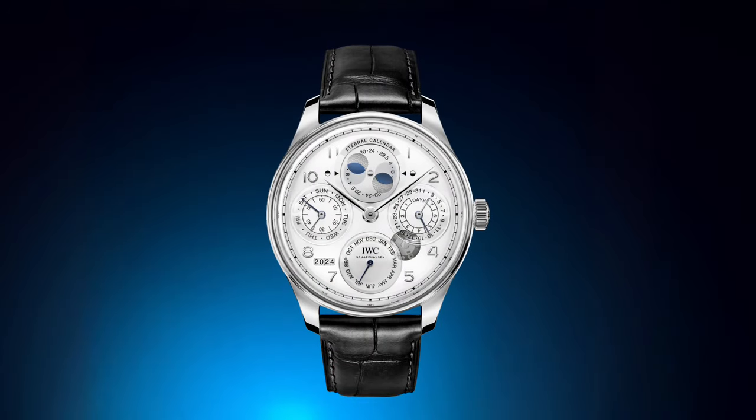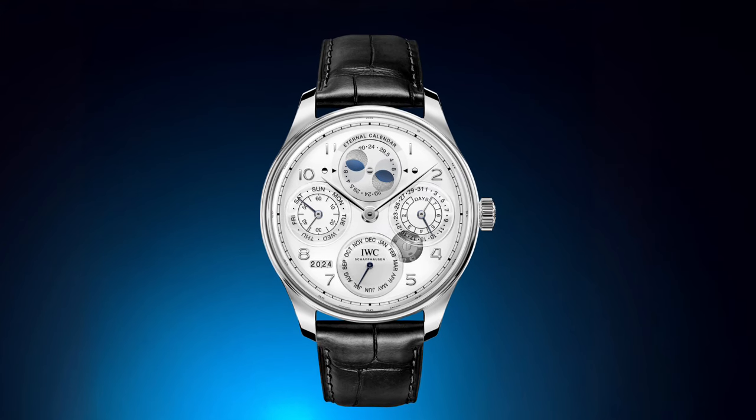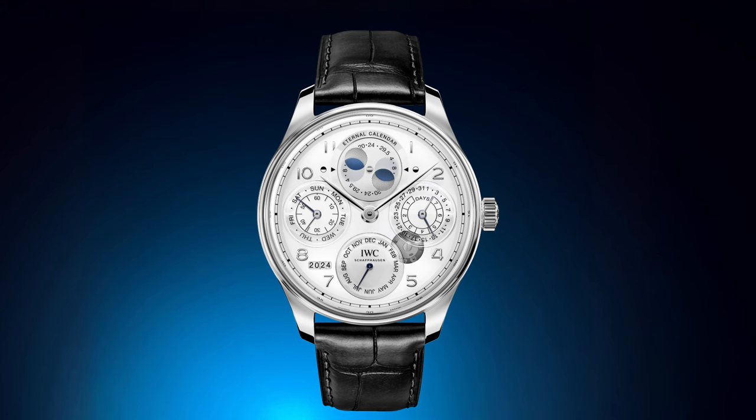The IWC Portugieser Eternal Calendar is priced at approximately $155,000 US and £131,000 sterling.